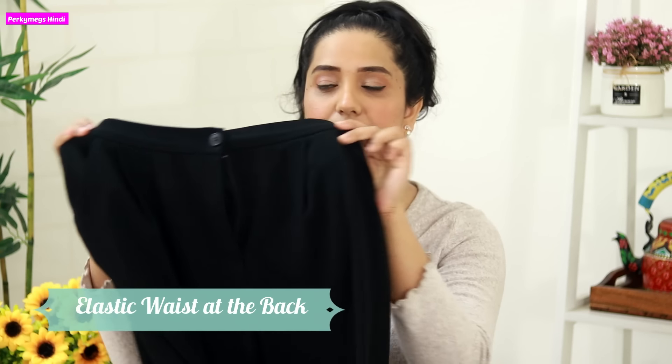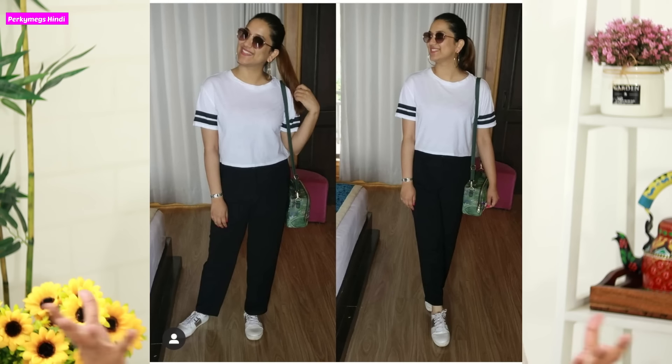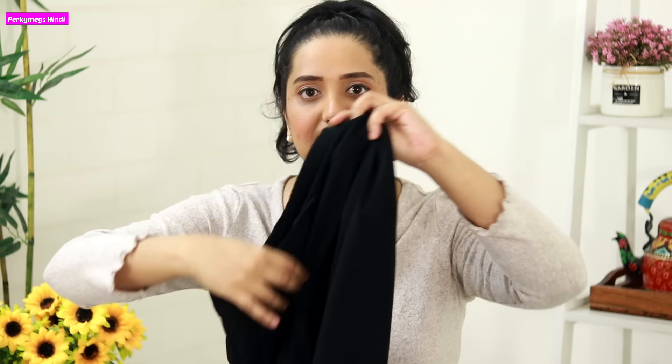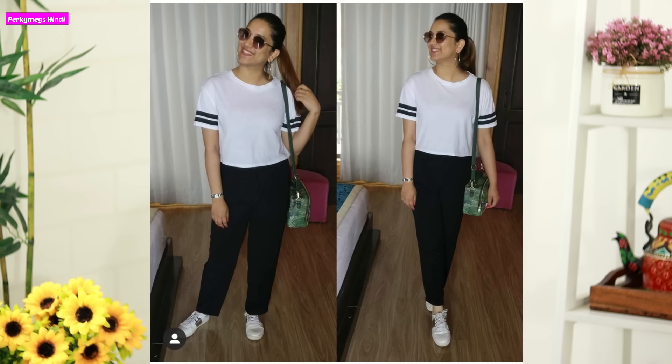The third type of bottom I love are these trousers. This kind of trouser is flat at the front — it looks like fitted trousers, but it has an elastic waistband at the back. Because of the elastic, it gives you a little extra room, so if your tummy is there, it still feels comfortable and looks fitted. I got mine from H&M. They look very stylish and I wear them with my tops, crop tops, and especially for travelling I love them.